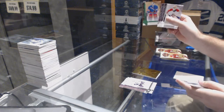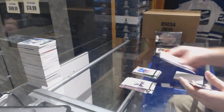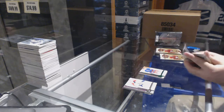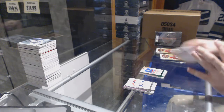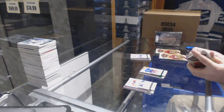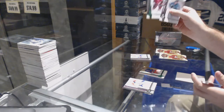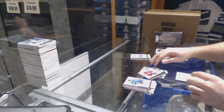We've got for the Rangers, numbered to 99, a Mike Richter emerald. And we have a patch — numbered to 99 — a Max Domey emerald for the Arizona Coyotes.